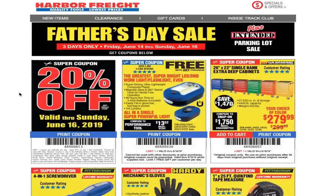Welcome back to another video. Today we got a Father's Day Harbor Freight email — it says three days only, Friday June 14 through Sunday June 16. Don't forget to smash the like button, hit subscribe, and hit the bell for more tool reviews and deals.